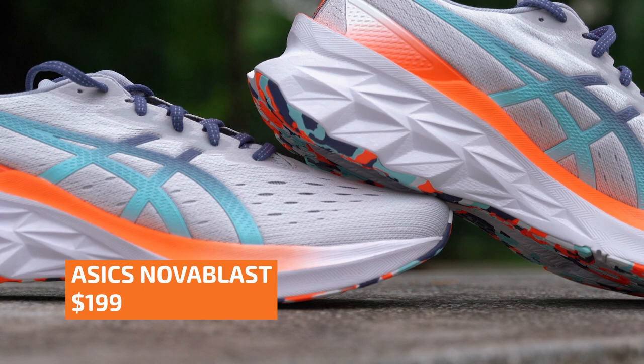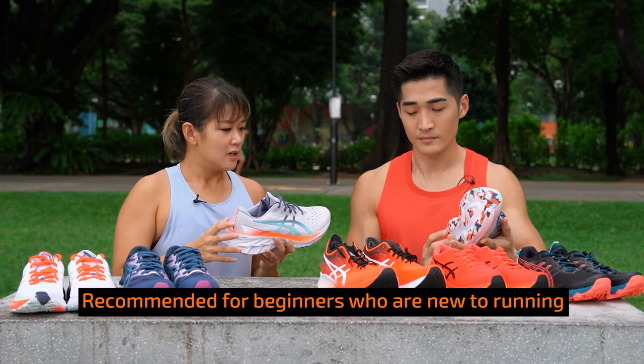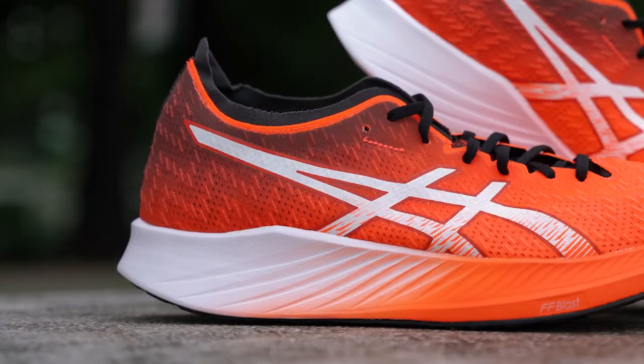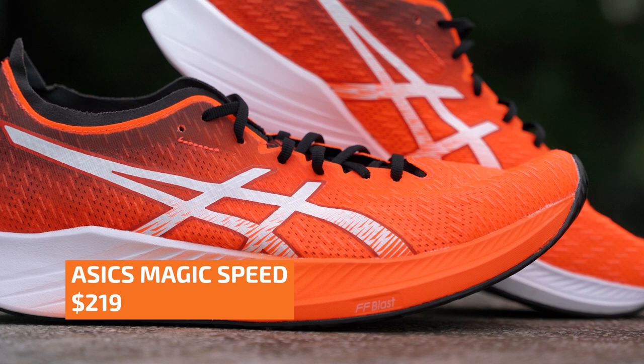This is the Nova Blast. It's actually quite new to the ASICS family and it's perfect for those who are completely new to running or have just picked it up. It's a very comfortable, very bouncy, very energetic shoe. They designed it with a trampoline effect to help propel you forward.